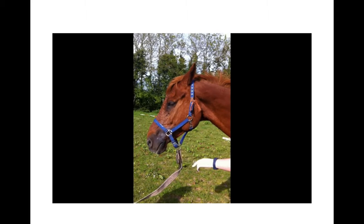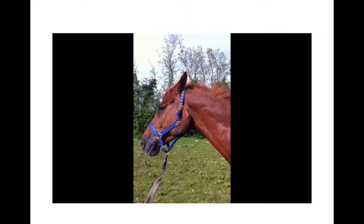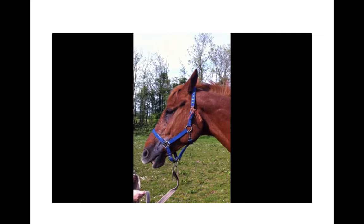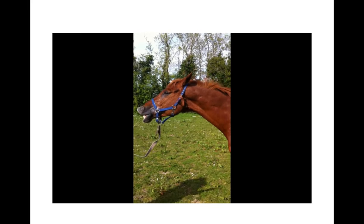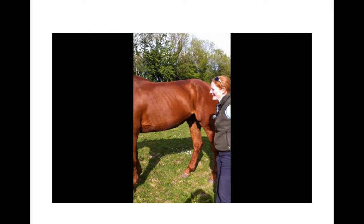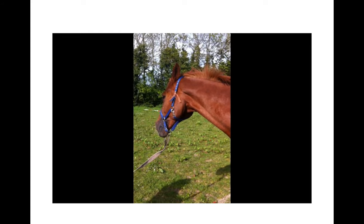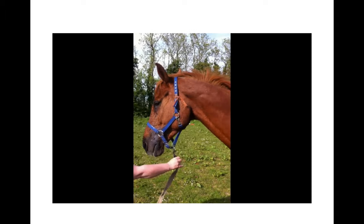Starting at the top and working down: are his ears freely mobile, or are they held rigidly to the side or back? Is there tension in the muscles over the eye? Given the horse's slightly anxious expression, is there tension in the muscles on the side of the face? We're also looking at the shape of the nostrils — are they slightly flared or dilated?